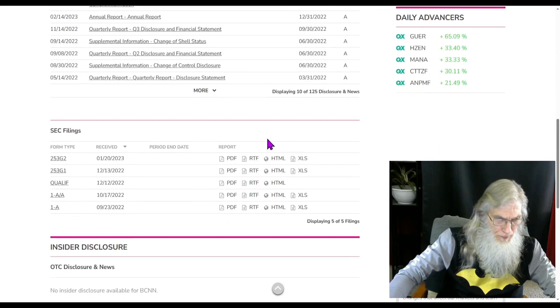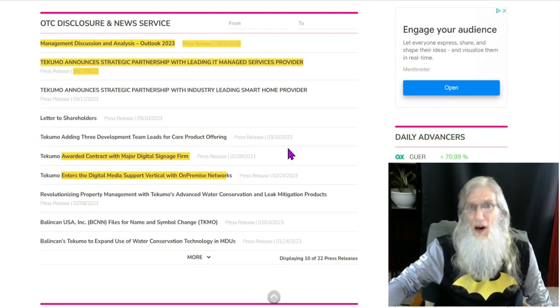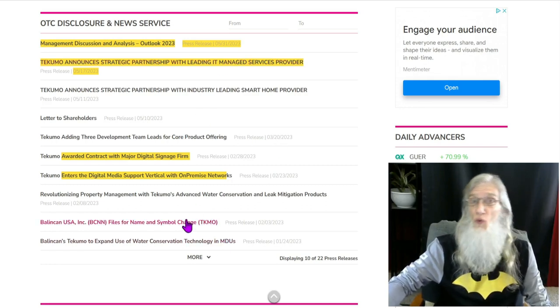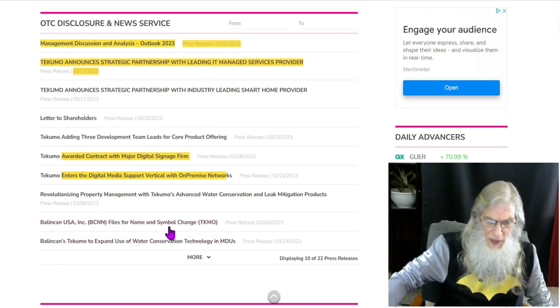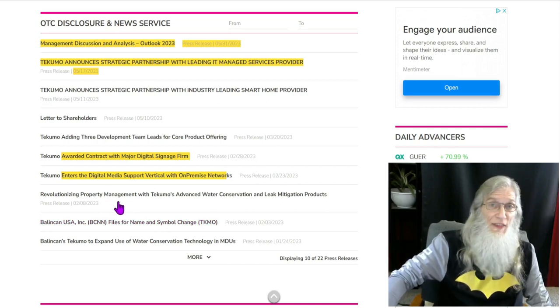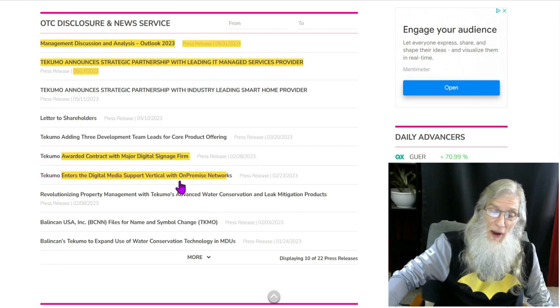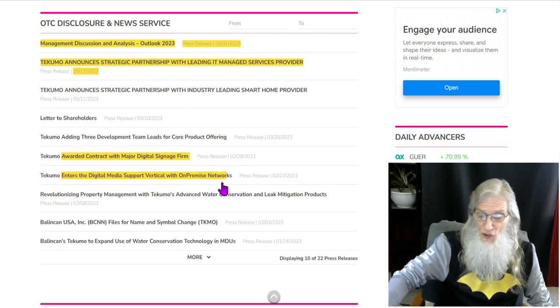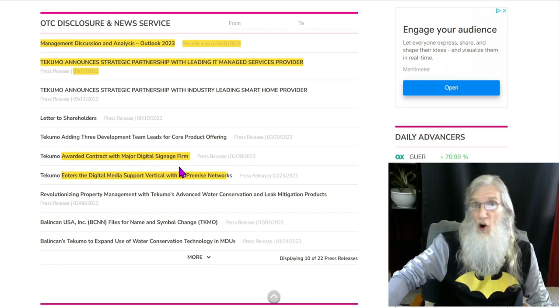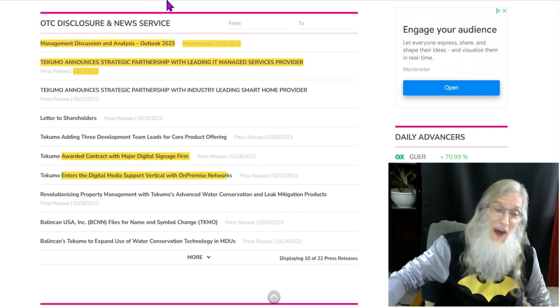Disclosures — no new disclosures to consider. Looking at news going back to the beginning of the year, most of it came out in February, a real busy month. They changed their name and ticker, secured a contract with a property management company implementing smart water conservation and leak units. They also made two deals in February — one with on-premise networks and another with a digital signage firm. I did dive into the most recent news presses from May, and they are big.